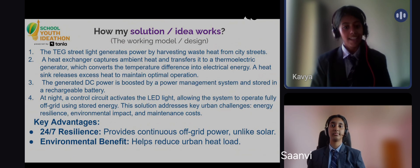Here's how it works. A heat exchanger captures ambient waste heat and feeds it to the TEG. The TEG generates power, which is then managed and stored in a rechargeable battery. At night, a control circuit simply turns on the LED light.